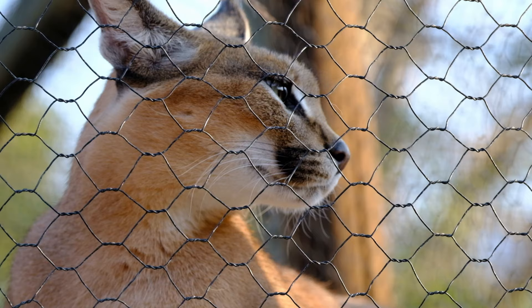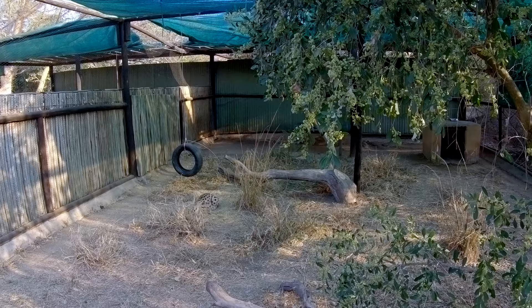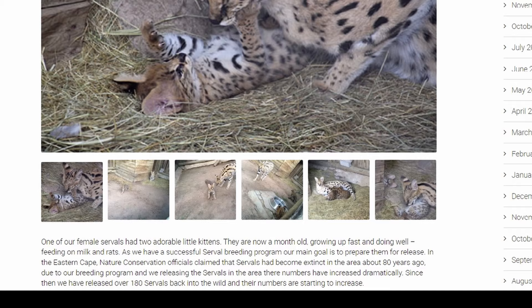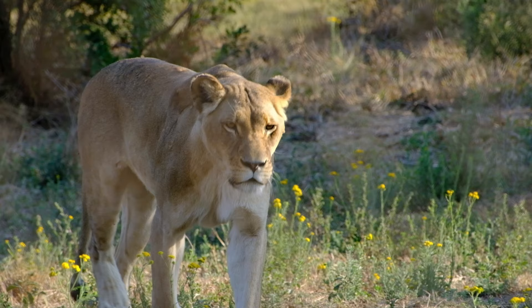Small wildcat species like caracal and serval are another captive breeding success story. These small predators can breed in captivity with minimal human intervention and be released into the wild. Moholoholo has released over 180 servals into the wild and even reintroduced them to areas of South Africa where they have not been seen for almost a century.